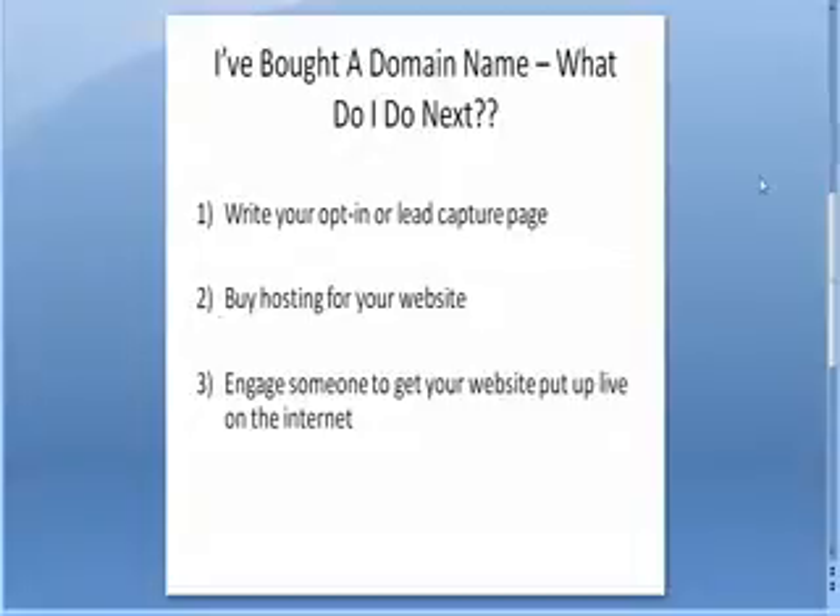The first thing you want to do when you've got your domain name is write your opt-in or lead capture page. That's the first thing people see when they come to your website, and what we recommend is that you set it up to give people something — and in exchange for giving them something, you receive their name and email.